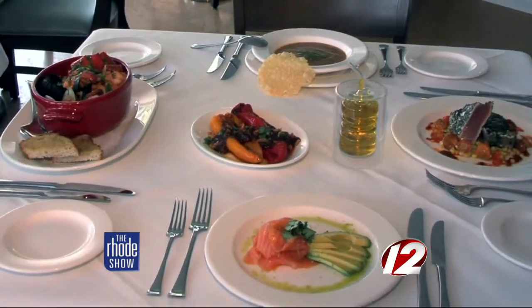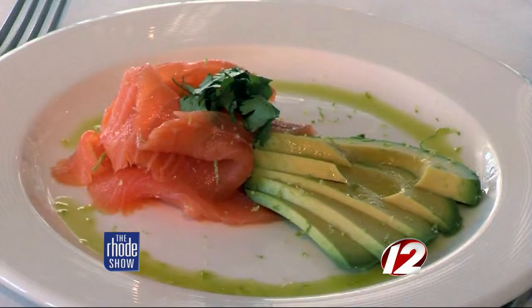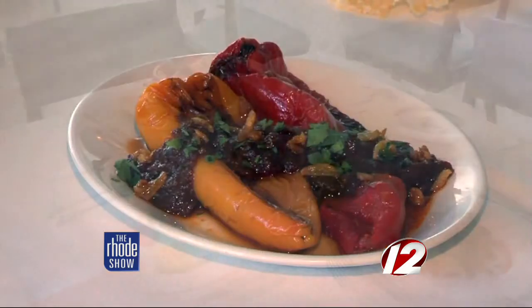I want to just keep it simple here, give people what they want, get great produce, great fish, and just treat it simply. The food here is a feast for the eye as well as the palate.